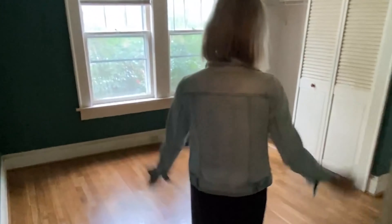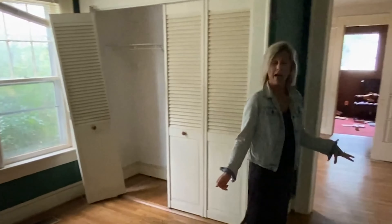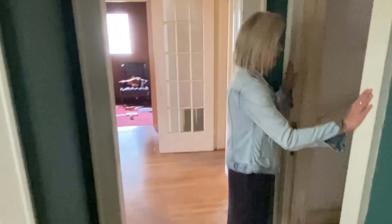This is the second bedroom here with a closet area.